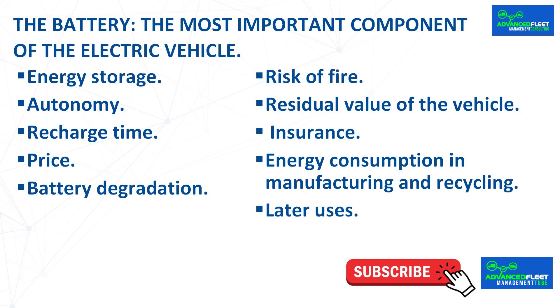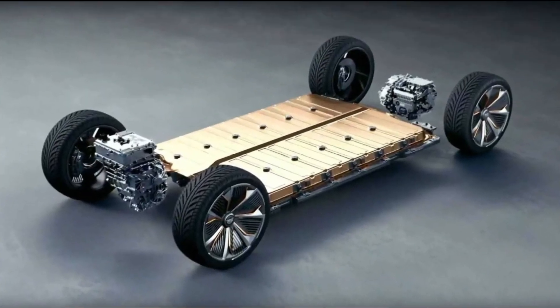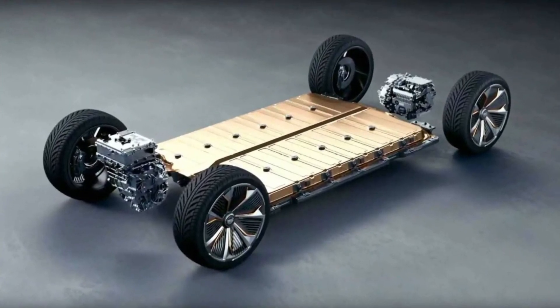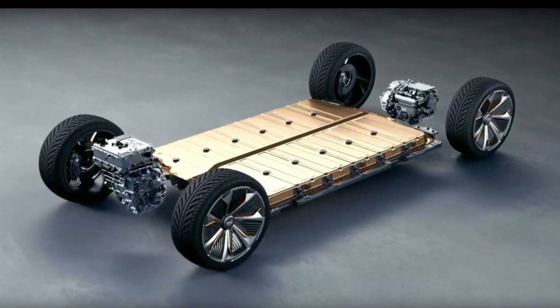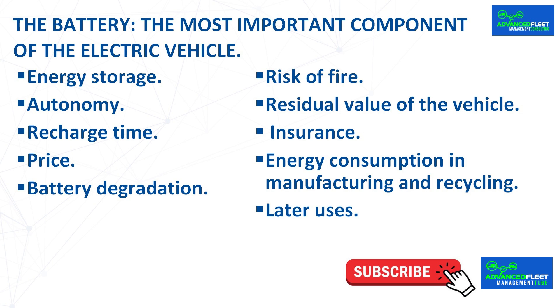The battery is the most important component of the electric vehicle. It converts stored chemical energy into electrical current that is used to power the vehicle's electric motor, which drives the wheels.